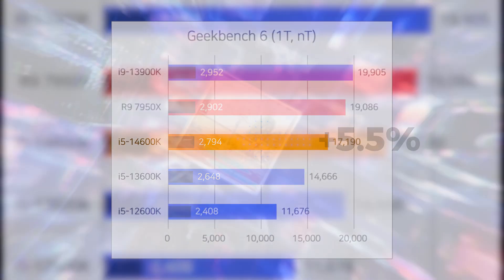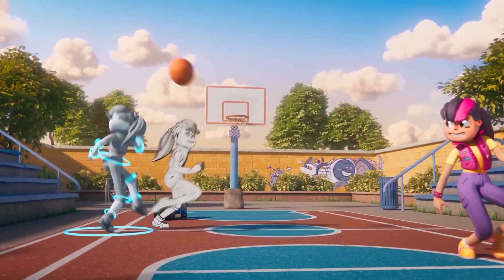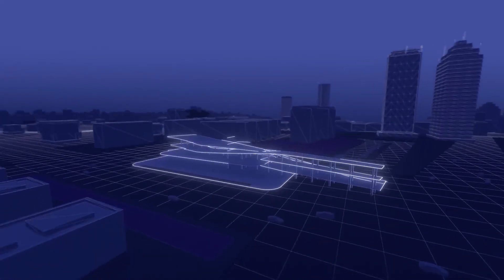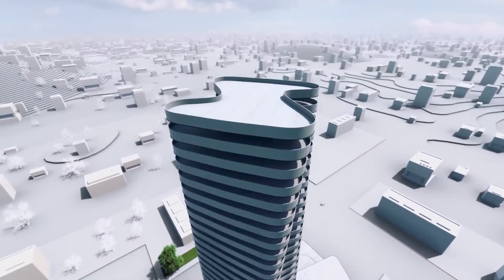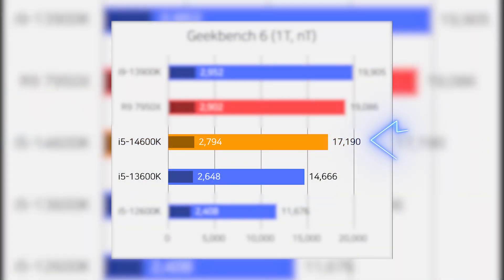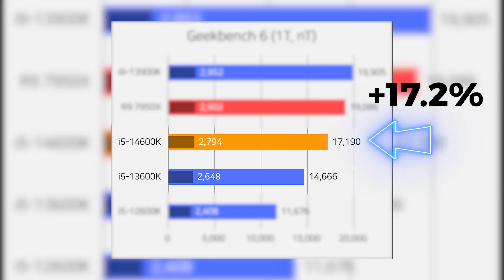To me, this shows that the 14600K won't be any better for gaming or even for applications like Adobe Photoshop or Premiere Pro, because games and these applications are mostly dependent on higher single-core power — considering that the CPU already has enough cores to support those applications. On the other hand, when we look at multi-core performance, the 14600K has greatly improved with a 17% performance uplift, which is not only decent for a refreshed CPU but also raises some questions.